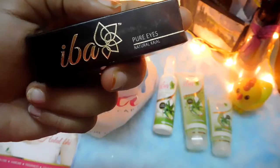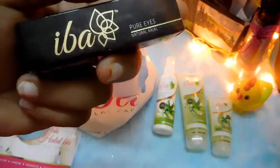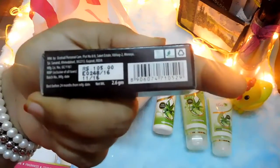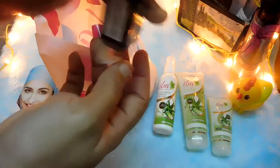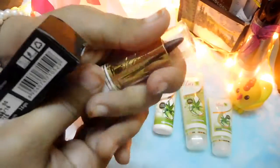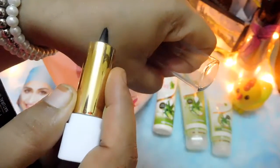The next product is from their makeup range — the Iba Pure Eyes Natural Kajal. They claim to make this kajal in a traditional way with natural carbon, clove oil, almond oil, vitamin E, and aloe vera. It is priced at around 105 rupees for 2.6 grams and is said to be a smudge-free formula. Let me show the product... wow, that's really pigmented and black!